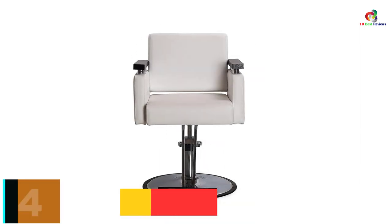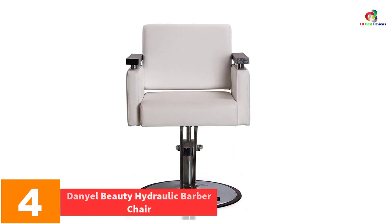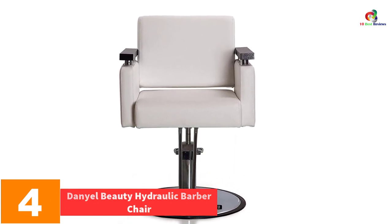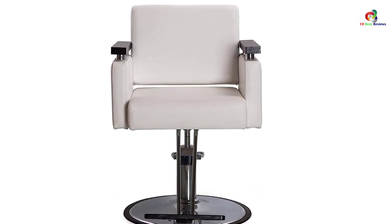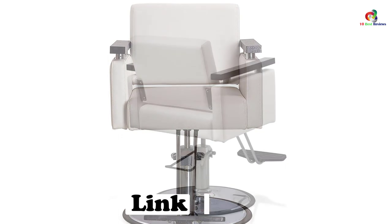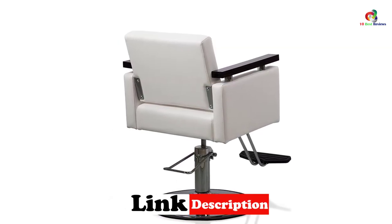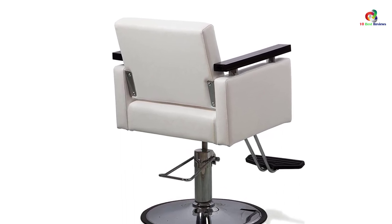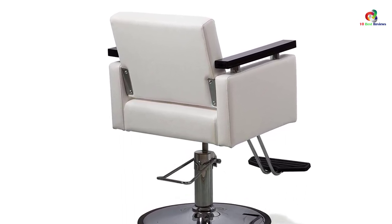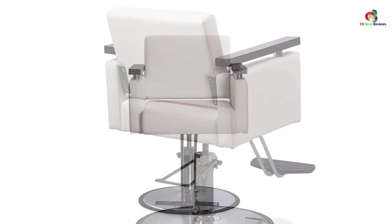At number 4, we have the Danielle Beauty Hydraulic Barber Chair. This chair features a heavy-duty steel frame responsible for its strength and sturdiness. It also comes with a heavy-duty hydraulic pump, making it very easy to adjust the height. Even better, this chair will lock perfectly in place at your desired position. It is designed with a round or square base to give you different selection options.